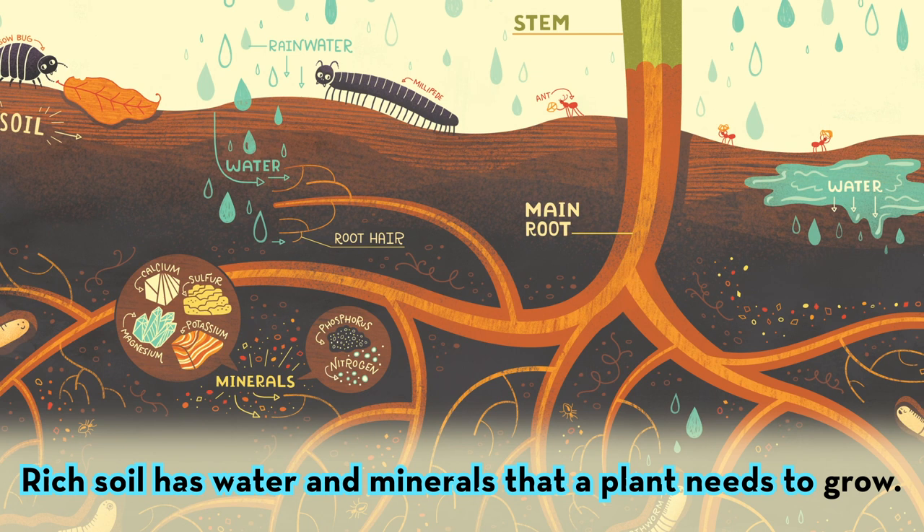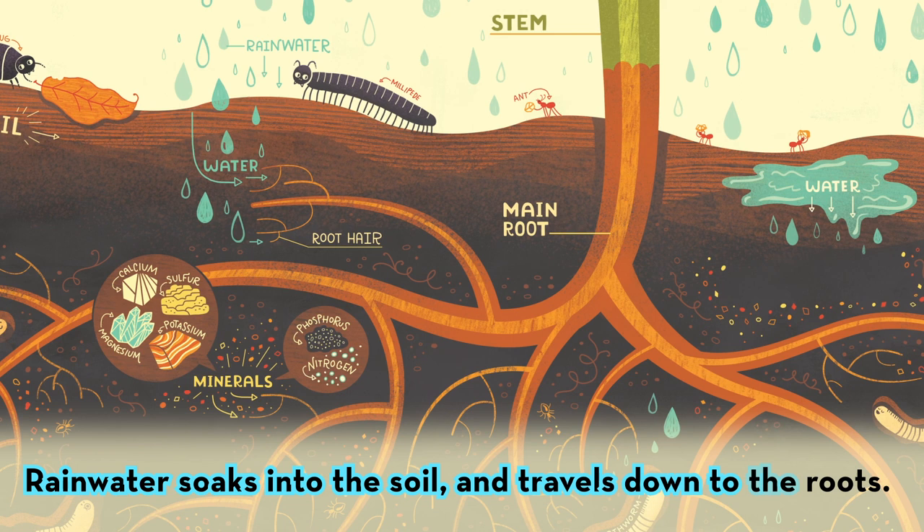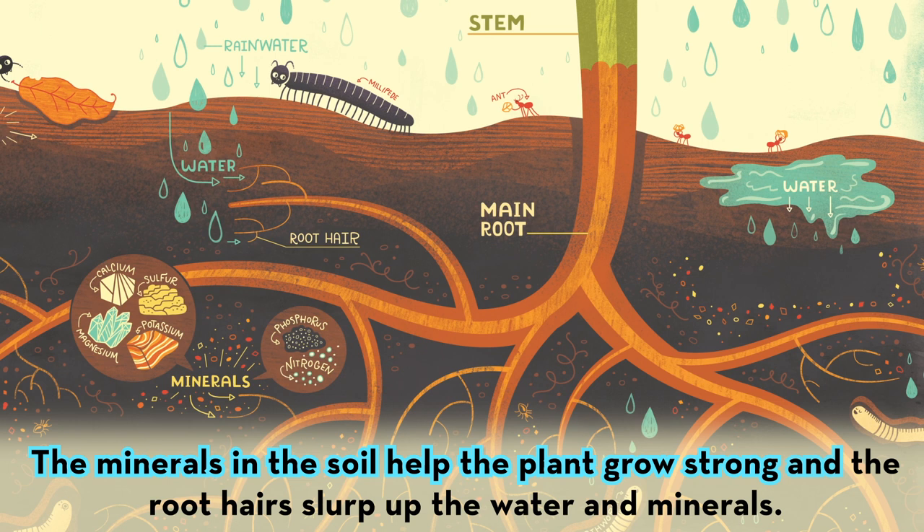Rainwater soaks into the soil and travels down to the roots. The minerals in the soil help the plant grow strong, and the root hairs slurp up the water and minerals.